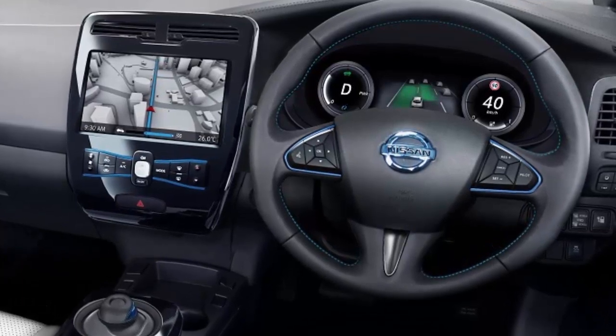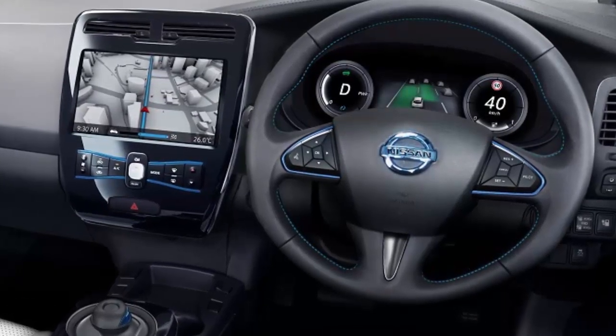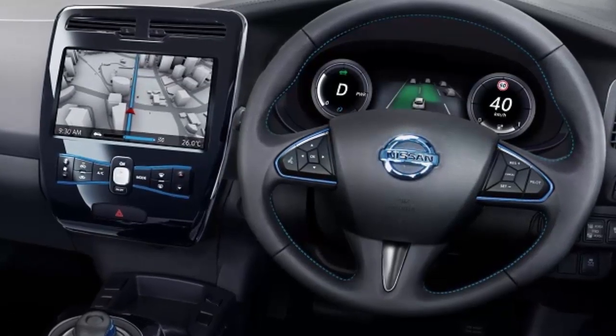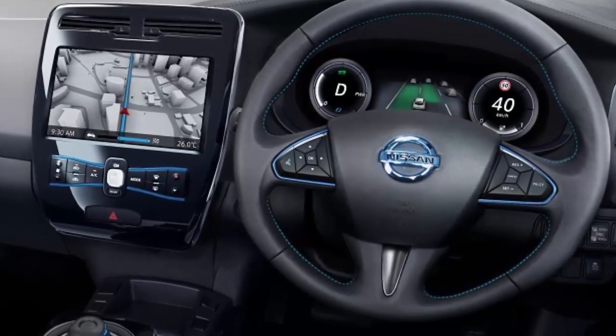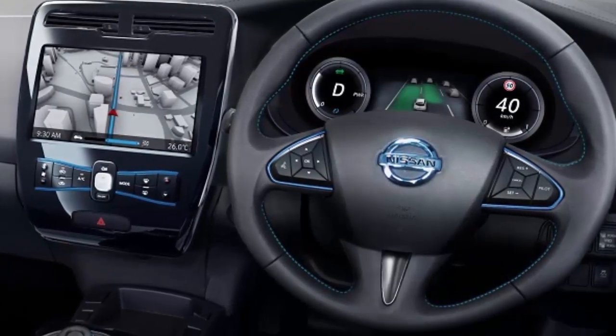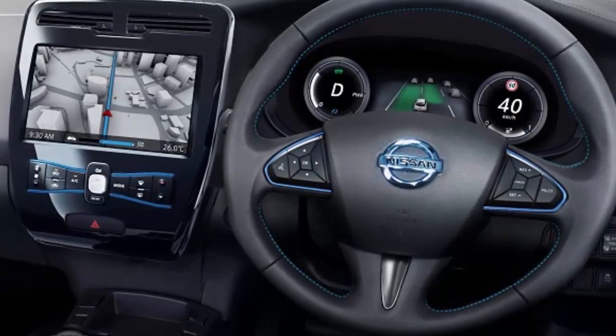But as on a lot of BEVs, there's a battery back there, which will make loading a bicycle or large box a little difficult. The entry-level Leaf starts at $30,875. The car comes in S, SV, and SL trim lines.